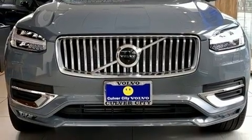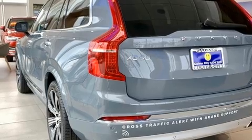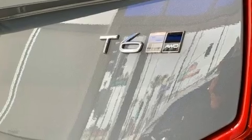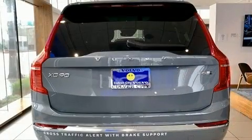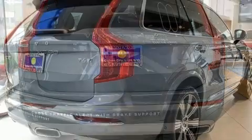Volvo prioritized fit and finish as evidenced by leather upholstery, a built-in garage door transmitter, an automatic dimming rear view mirror, automatic dimming door mirrors, turn signal indicator mirrors, lane departure warning, and power front seats.